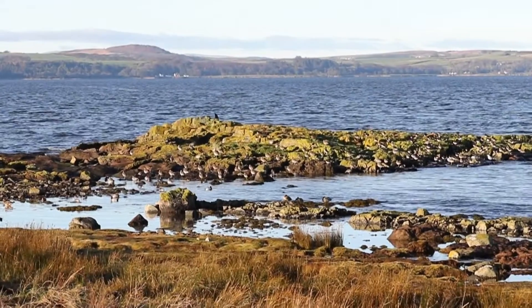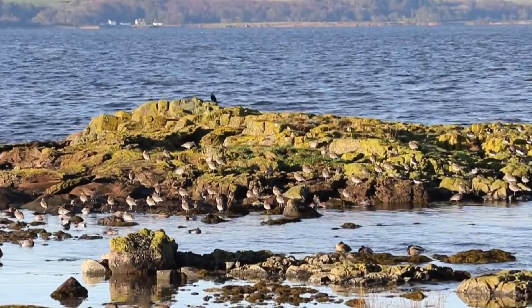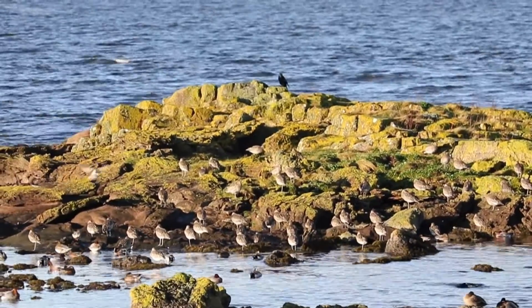This was such a great sighting, but there was still one more really incredible bird to see — a huge group of my favourite wading bird and Europe's largest: the curlew.